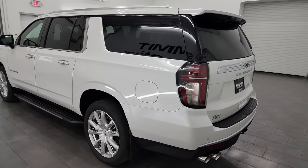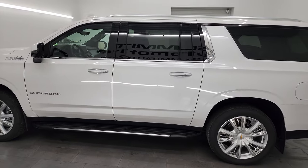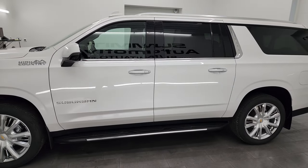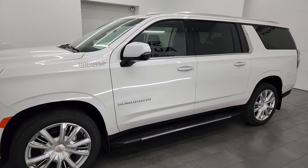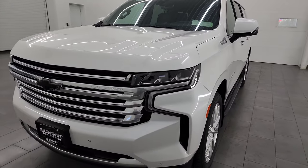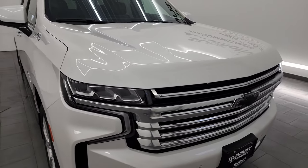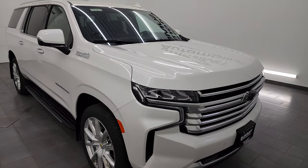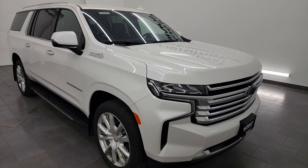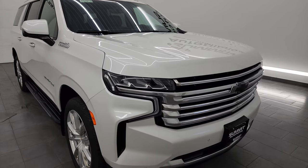This 2022 Chevrolet Suburban has the 6.2 liter V8 gas engine, puts out 420 horsepower. It's paired up with the 10-speed automatic transmission. This Suburban has been fully safety inspected by our service shop per the state of Wisconsin inspection process. It has a fresh oil and filter change, all the fluids have been checked and topped off, and this vehicle is 100% ready to go.